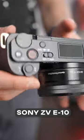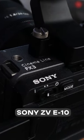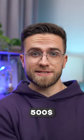Sony ZV-E10: designed for bloggers, it offers a gigantic sensor, a popular e-mount, 4K video and a microphone jack. For 500 bucks, that's a steal.